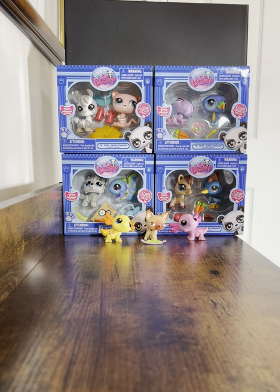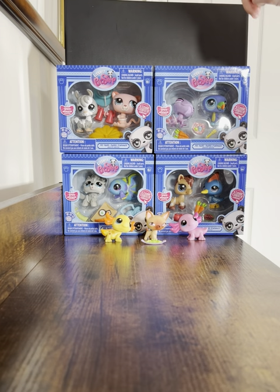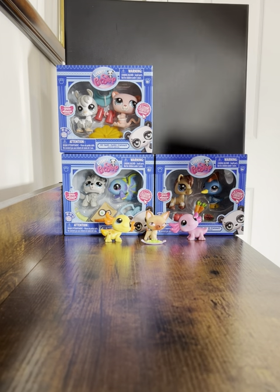Welcome back to part two of the unboxing video. In the previous one we just finished off with the purple kiwi bird, so let's start with the purple chameleon this time.